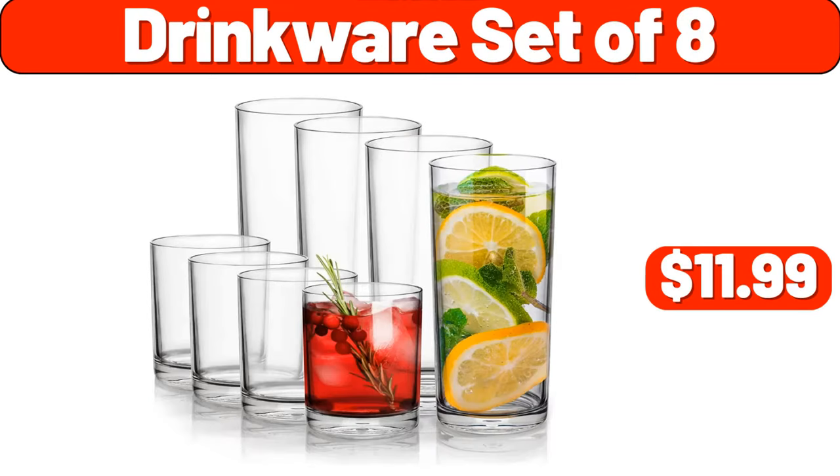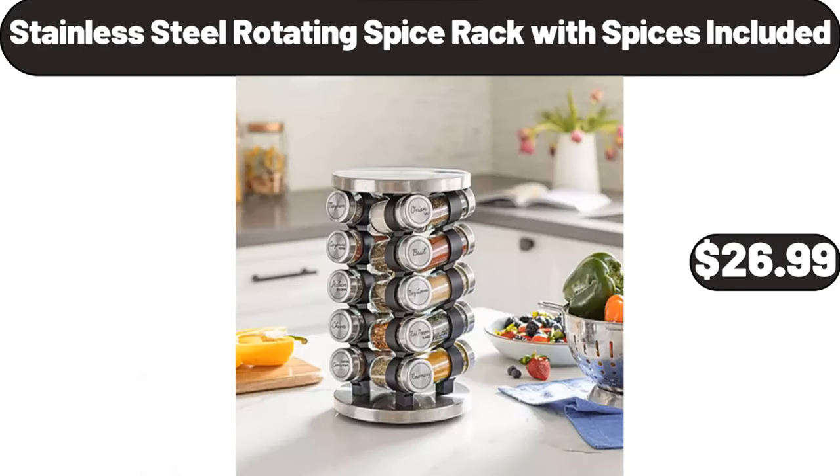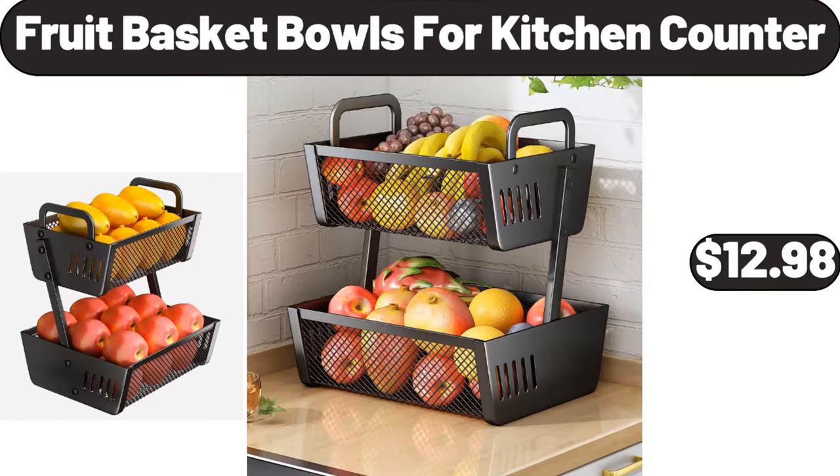Drinkware Set of 8, $11.99. Stainless 12-Inch Fry Pan, $18.99. Stainless Steel Rotating Spice Rack with Spices Included, $26.99. Fruit Basket Bowls for Kitchen Counter, $12.98.